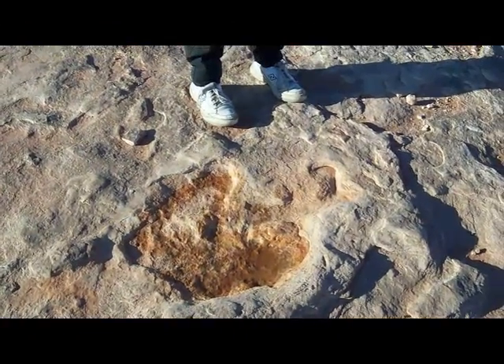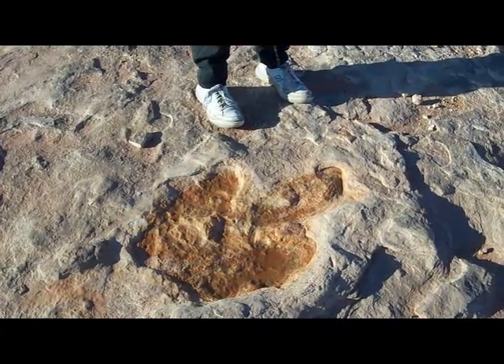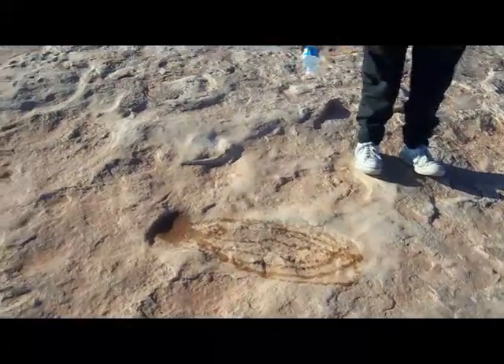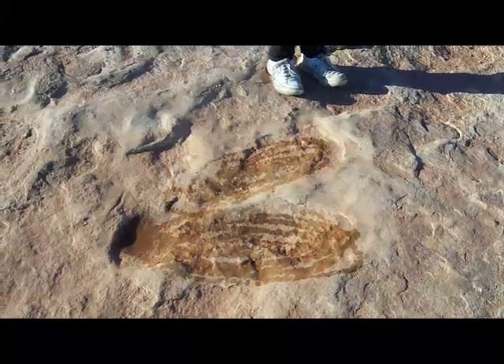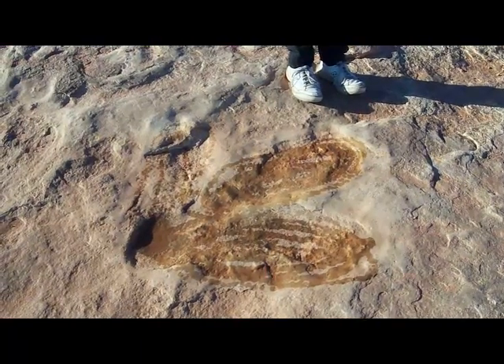It's a baby dinosaur — probably a long neck or some kind of creature dinosaur. Yeah, there's a mother too. The baby always walked with its mother. There are three toes here. Three toes are meat eaters and four toes are plant eaters.